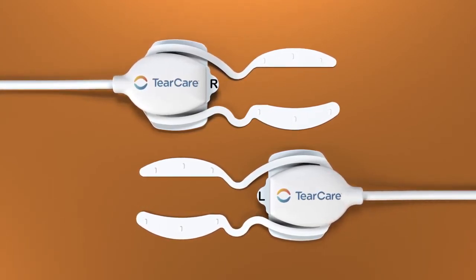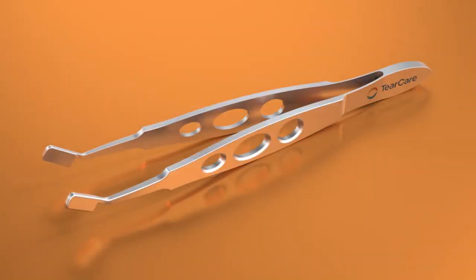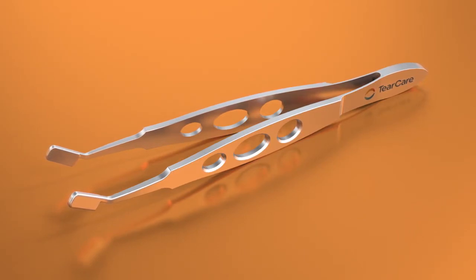The eyelid devices deliver a sustained thermal treatment to the target tissues. And lastly, a sterile single-use meibomian gland clearing instrument, which allows the eye care provider the freedom to evacuate the glands.